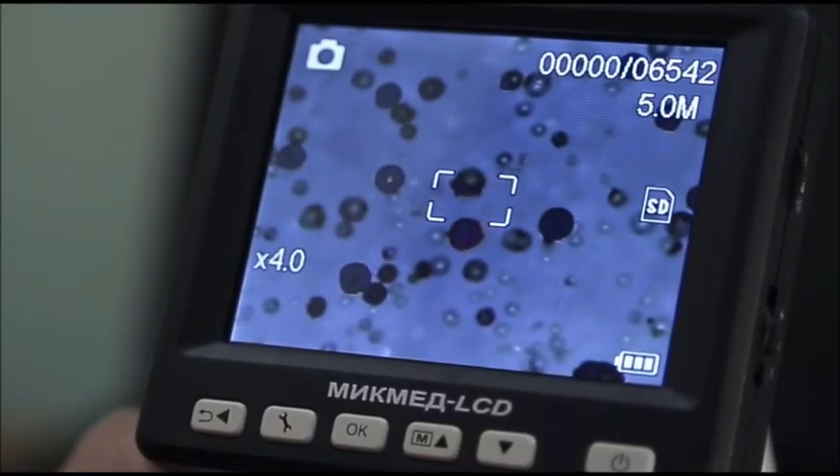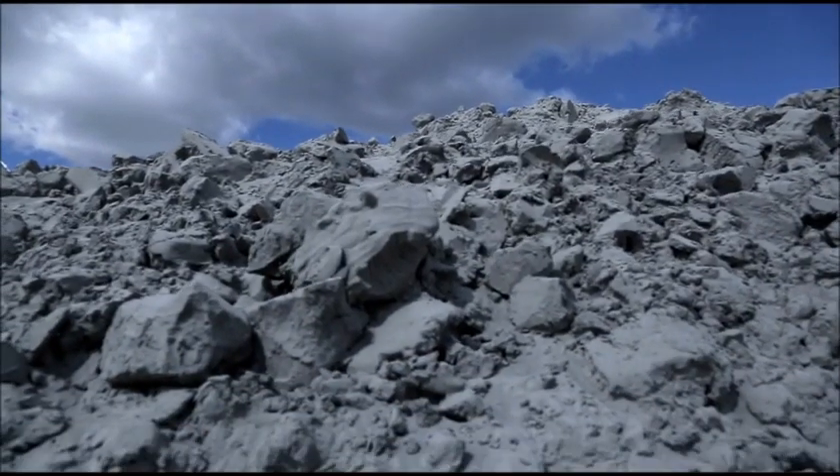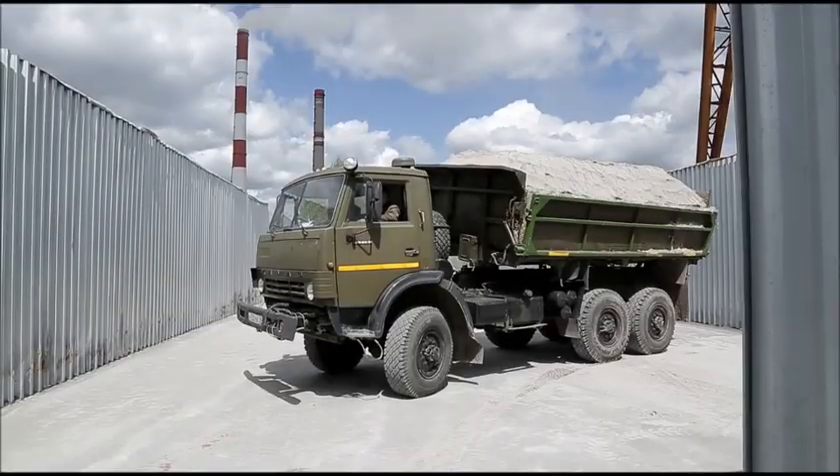Their typical size ranges from five to five hundred microns. The particles float from the surface of the water in the lagoon of the fifth thermal power station in the city of Novosibirsk. These particles are then further processed to separate the useful cenospheres.